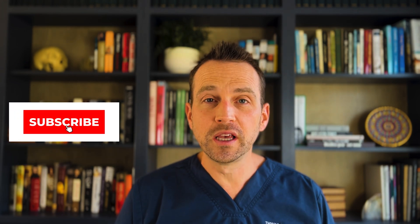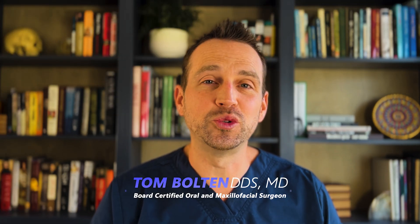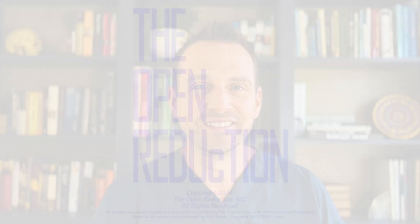Thanks so much for watching. Please click those like and subscribe buttons and check out the channel for additional interesting cases in oral and maxillofacial surgery. I'm Dr. Tom Bolton — I'll catch you next time on The Open Reduction.